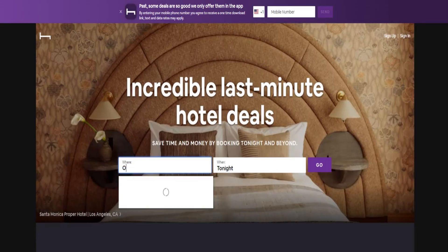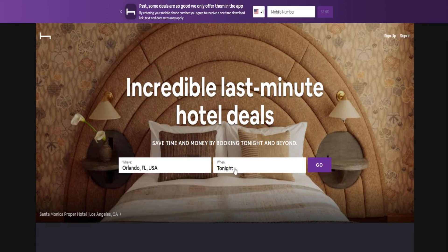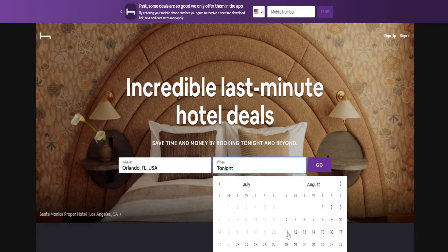Hotel Tonight. For all you last-minute travelers, Hotel Tonight is a game changer. Their AI finds and offers last-minute hotel deals that can save you some serious cash.